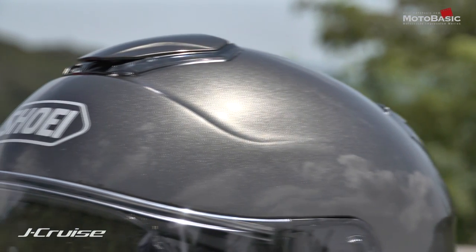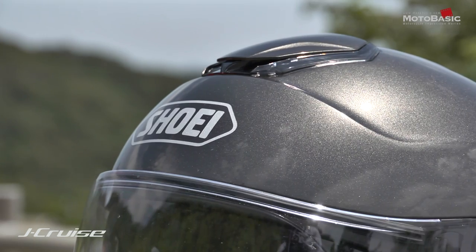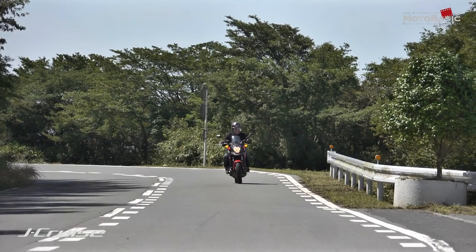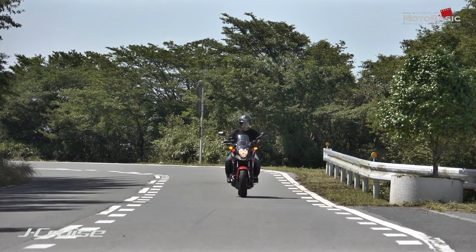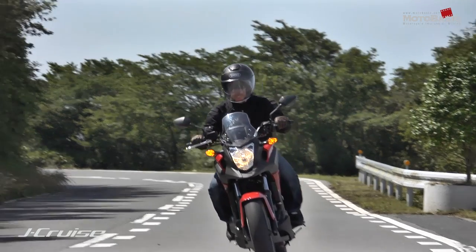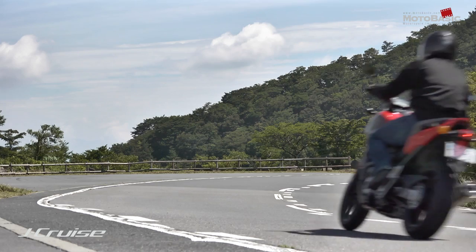This is the system helmet. This part is a little bit more compact in its design. This is the J-Cruise, which is aimed at the touring bike owner and the cruiser-type bike owner.